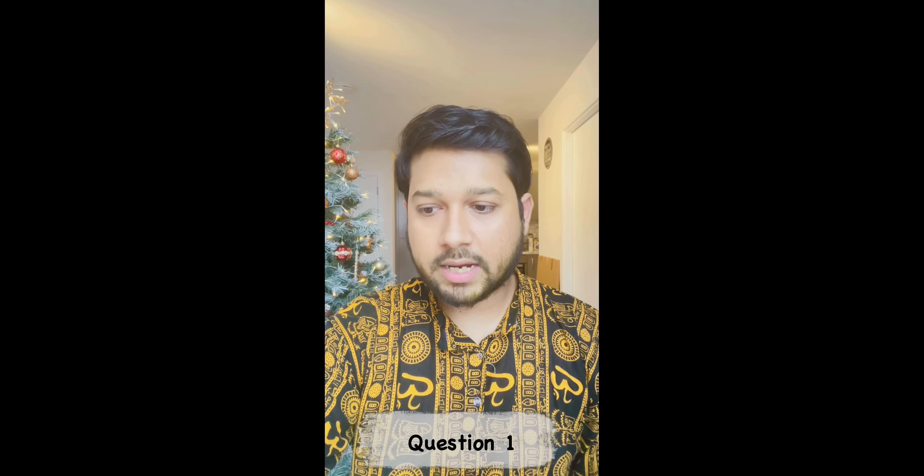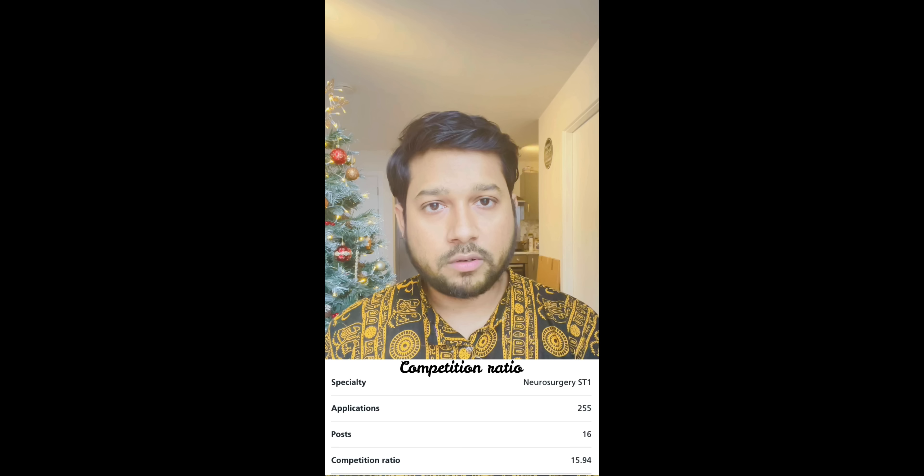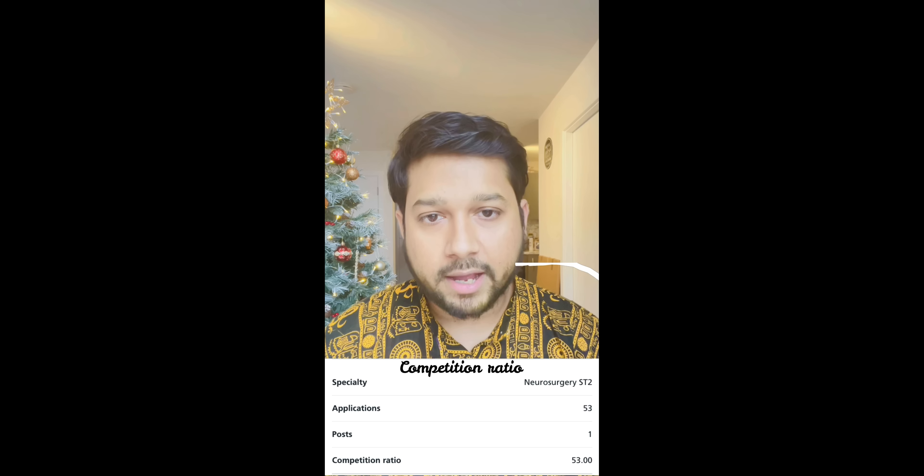The first question that was asked was: do I just get a shot at neurosurgery, or is it reserved only for those who are from the UK? So neurosurgery, as you might know, is a run-through program and it's open to both UK graduates and international medical graduates. So if you're planning to apply for neurosurgery, it's open for you. You have to look through the portfolio — the portfolio has completely different requirements as per the neurosurgery pathway, very different from co-surgical training. You have to go through the person specification and the requirements, and of course the competition ratio is pretty high.